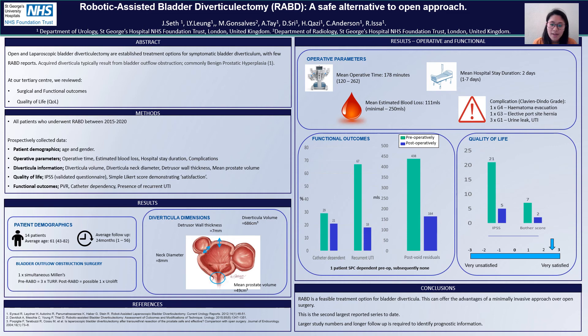In conclusion, we can say that robotically-assisted bladder diverticulectomy is a feasible treatment option for bladder diverticula. It can offer the advantages of minimally invasive surgery whilst improving functional outcomes and improving quality of life. This is the second largest reported study to date. However, larger study numbers are needed and longer follow-up time is required to identify prognostic indications and information. Thank you for your time.